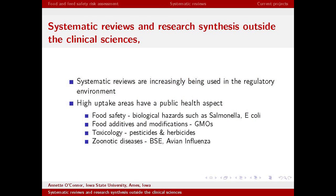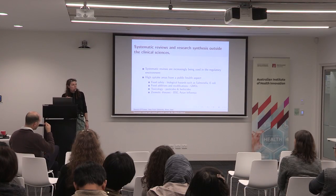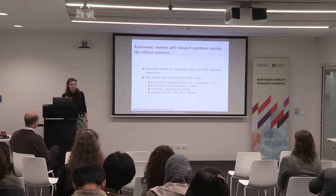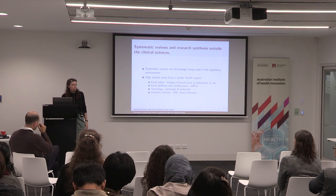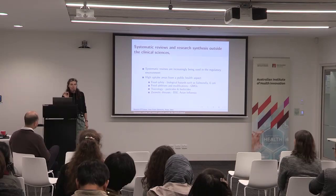I started off as a veterinarian many years ago, so I work predominantly in food production. Systematic reviews are being used increasingly in food production and in pretty much any area that has a public health aspect to it. People are interested in the idea of transparent and comprehensive use of scientific evidence in decisions about their food.